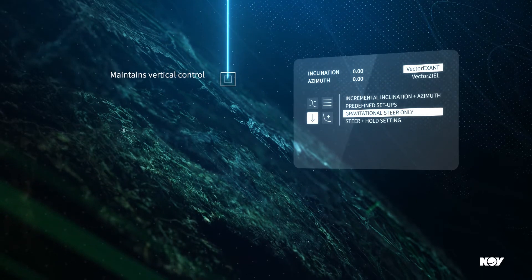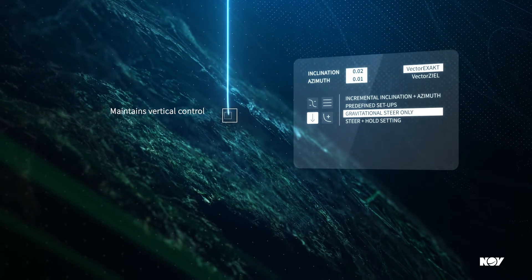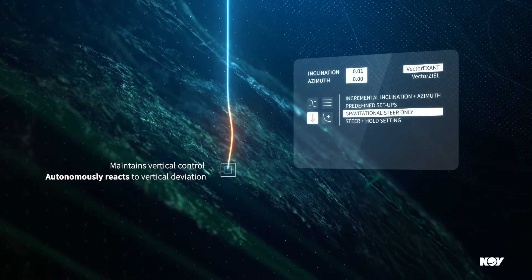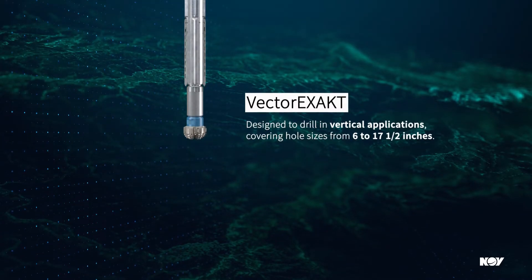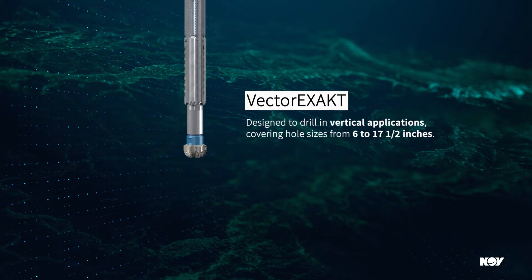The VectorExact tool delivers precise vertical control in a wide range of applications and hole sizes. The tools operate autonomously to counteract the formation or BHA tendency and provide inclination, gamma, and tool performance data to the driller in real time. The VectorExact tool has been designed to drill in vertical applications covering hole sizes from six to seventeen and a half inches.